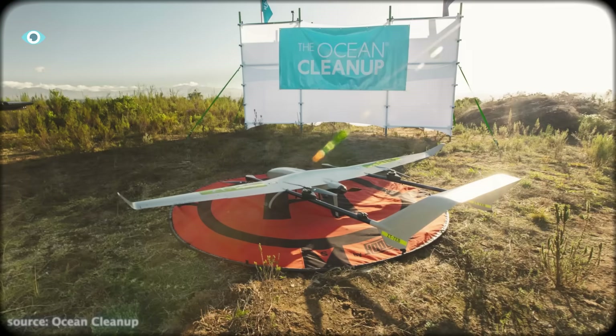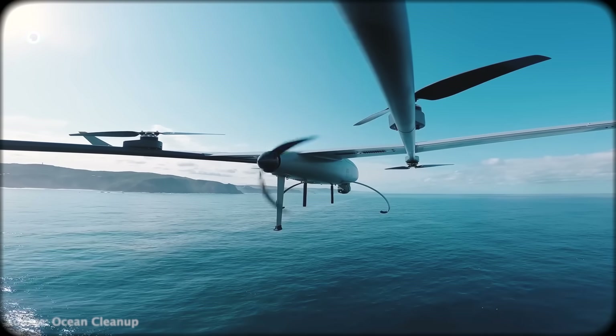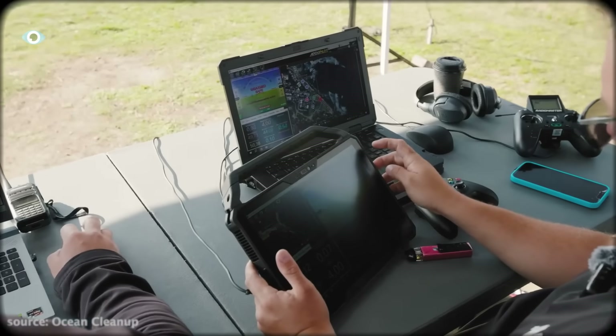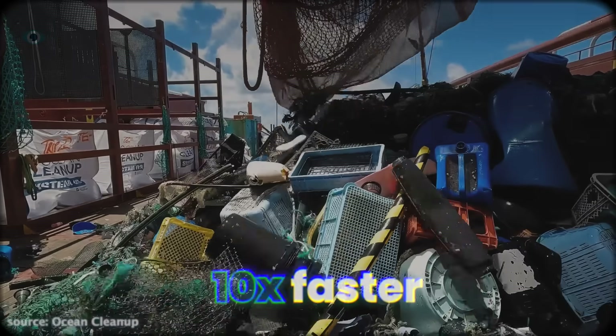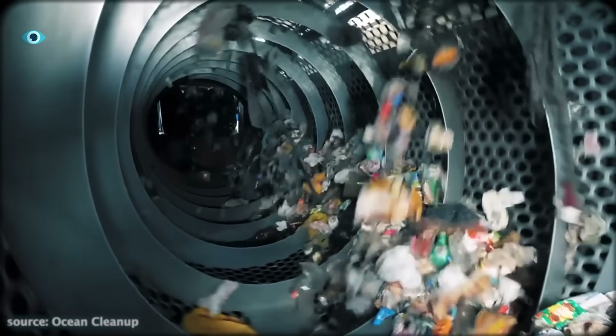Drones powered by AI, 3D-printed ocean debris replicas, and precision engineering that could help them clean the oceans ten times faster. This isn't just an upgrade — it's a revolution in how we fight plastic pollution.